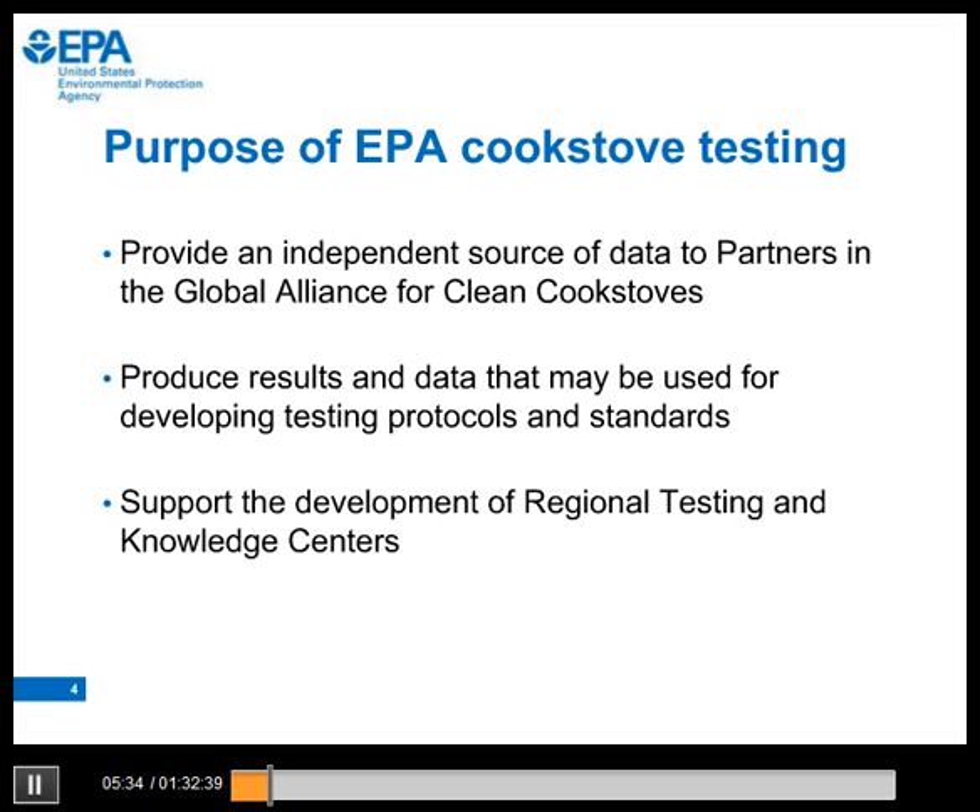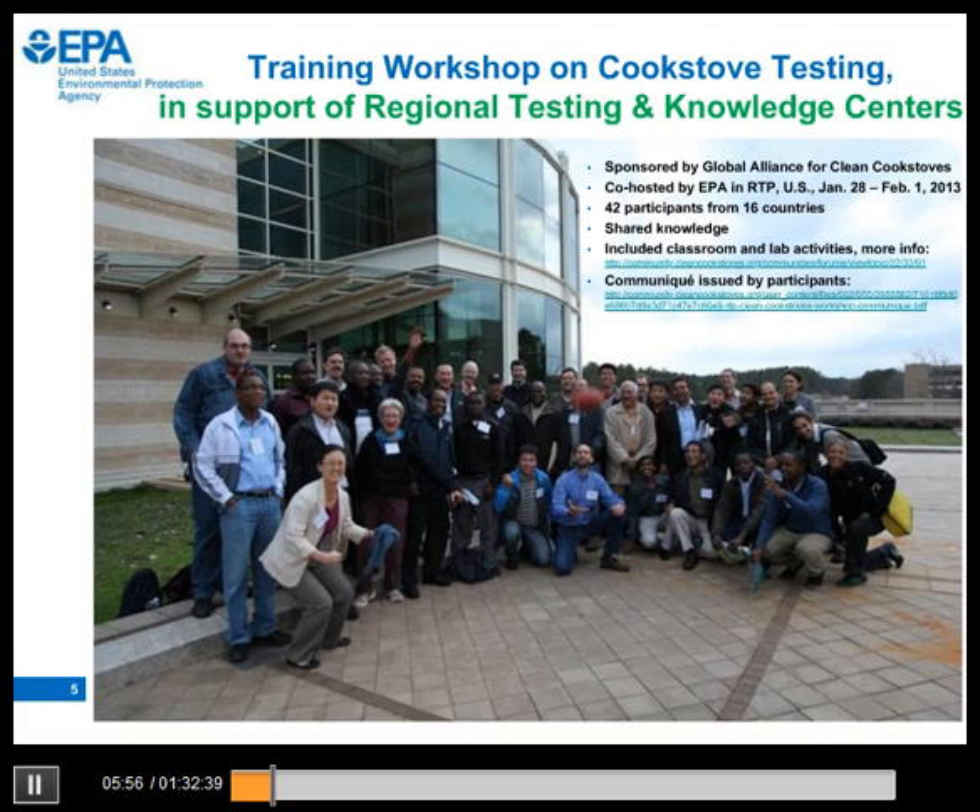The purpose of our cook stove testing is to provide an independent source of data to partners of the Alliance. We hope our test results, data, and experience will be useful for developing testing protocols and standards. We support the development of the regional testing and knowledge centers, some of which are sponsored by the Alliance. In support of those regional centers, we conducted a week-long intensive training workshop at our laboratory in North Carolina this year. The workshop was sponsored and co-hosted by the Alliance, and we had 42 great participants from 16 different countries — scientists, engineers, and stove testers from many of the regional centers.